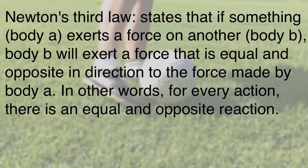Newton's third law states that if body A exerts a force on body B, body B will exert a force that is equal and opposite in direction to the force made by body A. In other words, for every action there is an equal and opposite reaction.